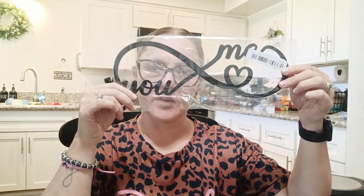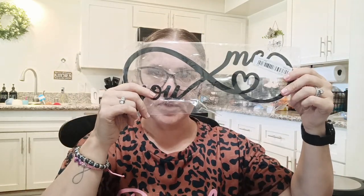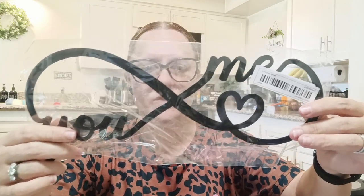I got another wall decor piece — no screws again, but I thought it was so cute. It's an infinity sign that says 'you and me' with a heart. This is going to go above our bed, with the other two metal pieces on the sides. So I thought that was really cute — now I just have to figure out the screws situation.